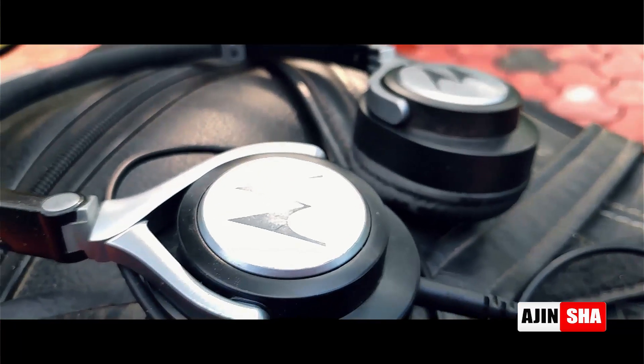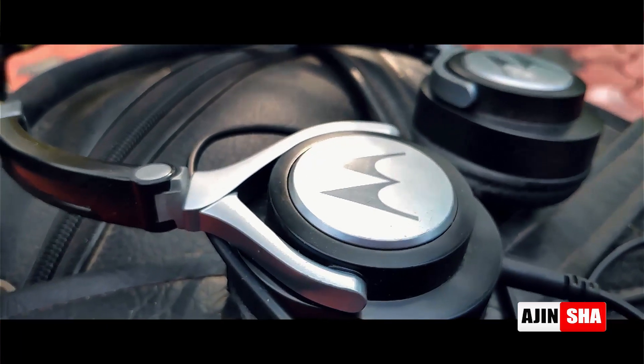I've been using these headphones for around the last one year and I bought them from Amazon. The price is around 700 rupees.